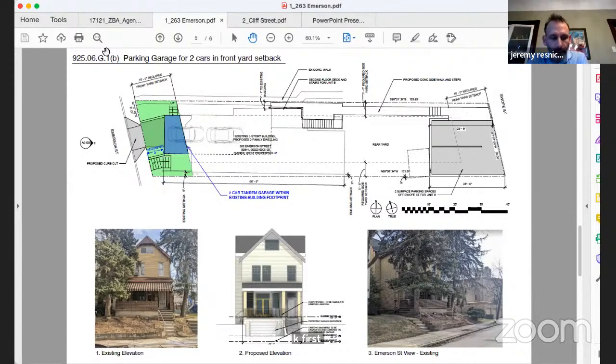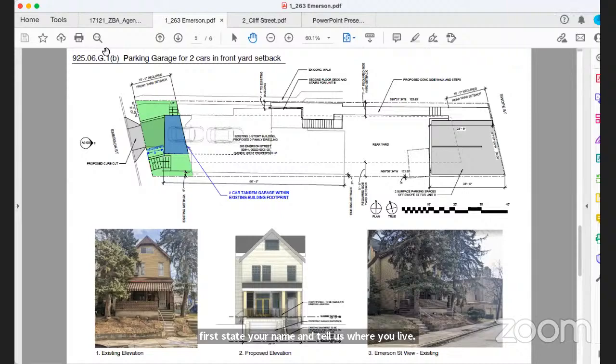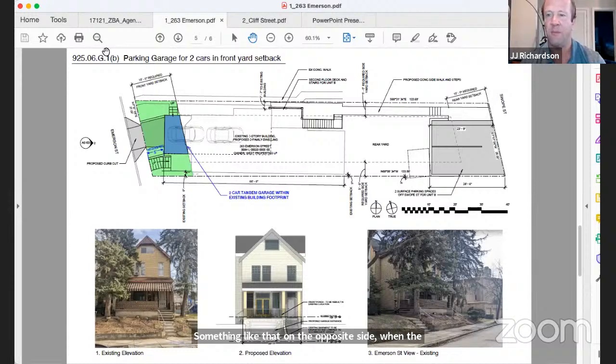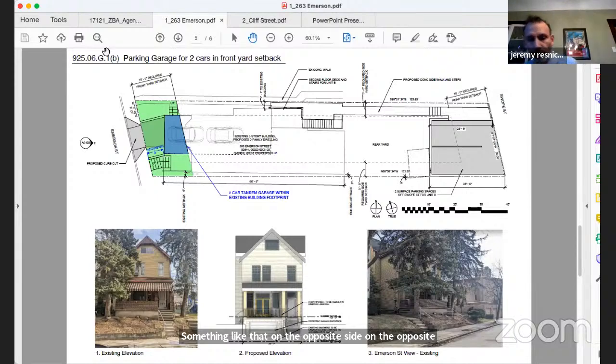Jeremy Resnick, who lives at 246 Emerson Street approximately 50-100 feet from the property on the opposite side, testifies that there has been no community process. He notes the property has not been multi-family for many years, there are no existing curb cuts on that side of the street, and a front garage is not in character with the neighborhood. He opposes the application until a community process occurs.